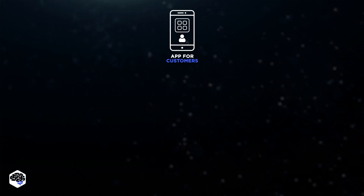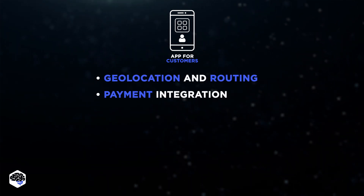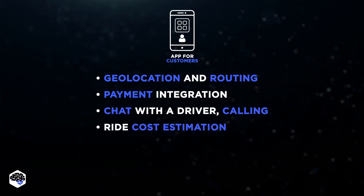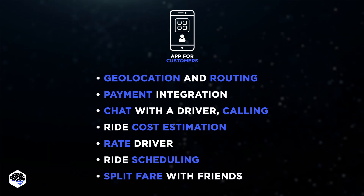For the user app, we needed the following features: geolocation and routing, payment integration, chat with a driver, calling, ride cost estimation, rate driver, ride scheduling, and split fare with friends.